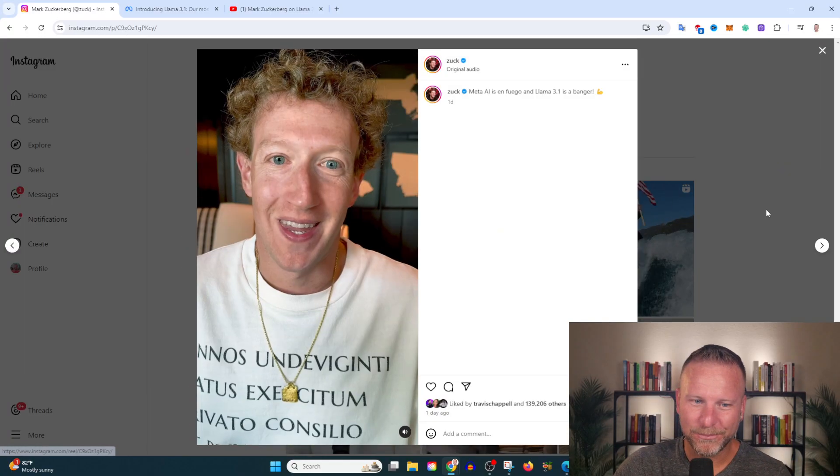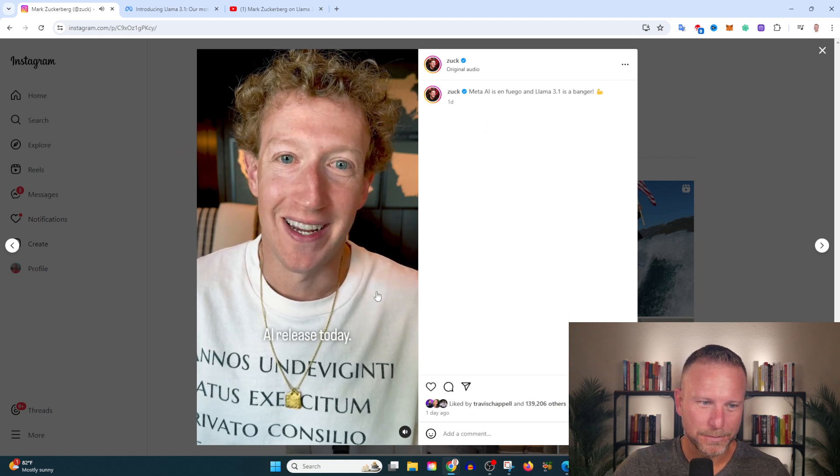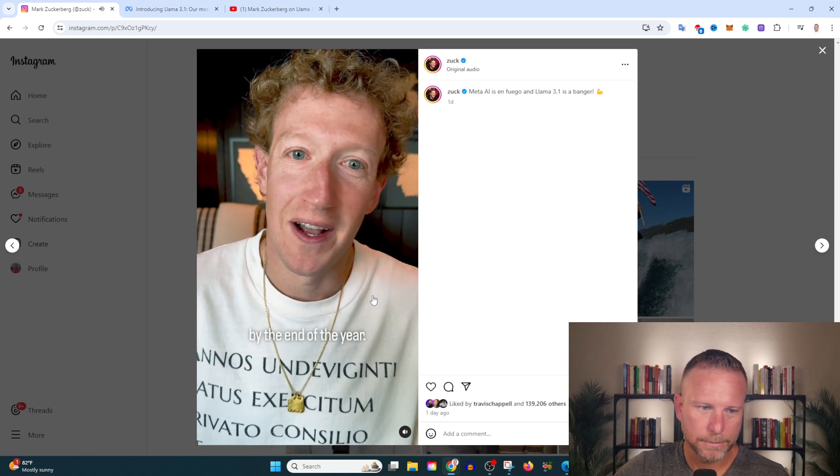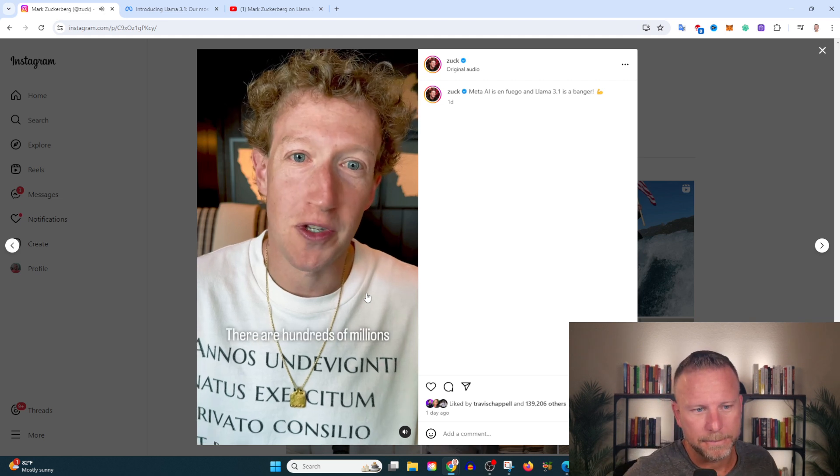We're starting with this post from Zuckerberg: 'Hey everyone, we got another big AI release today. First, Meta AI is on track to reach our goal of becoming the most used AI assistant in the world by the end of the year.' Part of the advantage is owning some of the most popular platforms in the world — unlike ChatGPT at launch, Meta has Facebook, Instagram, and Threads. If you use those platforms, you've already been using Llama without knowing it.